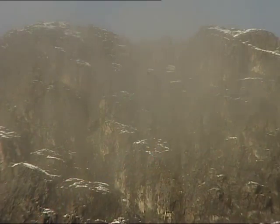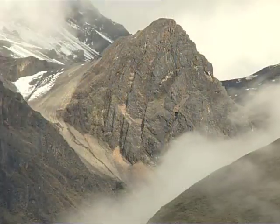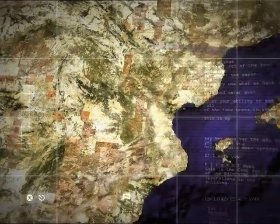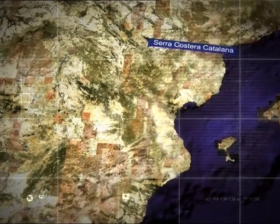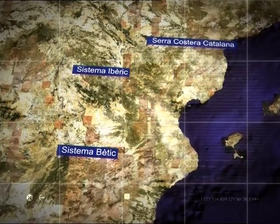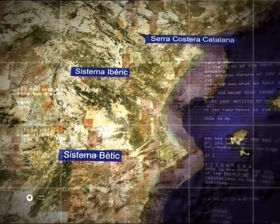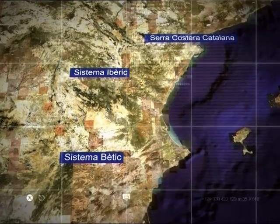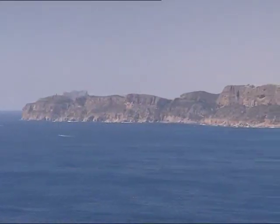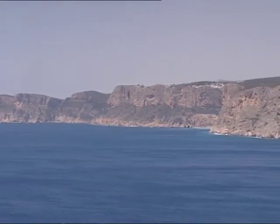Milions d'anys enrere, el paisatge valencià el conformava una sèrie d'immensos blocs de pedra on confluïen tres sistemes rocosos: la serra costanera catalana al nord, el sistema ibèric al centre i el bètic al sud. Estes serralades s'apropaven cap a una costa que s'endinsava unes desenes de quilòmetres més cap a l'interior del que avui està. En les costes es formaven penya-segats com els que encara avui existeixen a la costa de la marina.